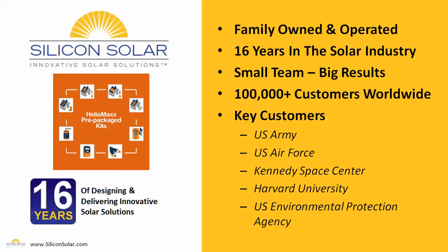Silicon Solar is a small family owned and operated business. We've been in the solar industry for about 16 years now, and we have a small, very tight-knit team of solar professionals who've delivered solar solutions and solar hot water systems to more than a hundred thousand customers around the world, including the US Army, the US Air Force, Kennedy Space Center, Harvard University, the United States Environmental Protection Agency, and many many more. In other words, we have all the experience you need to ensure that you get the right solar hot water system for your needs and your budget.